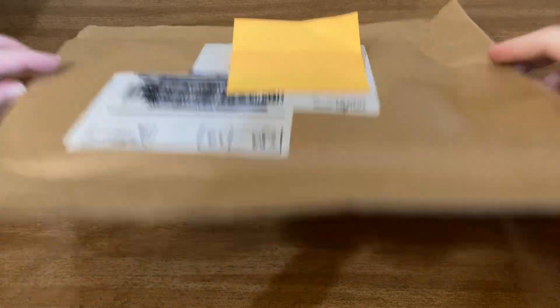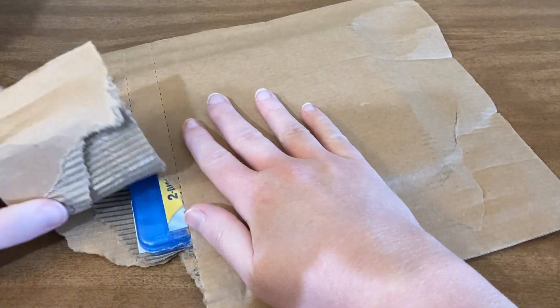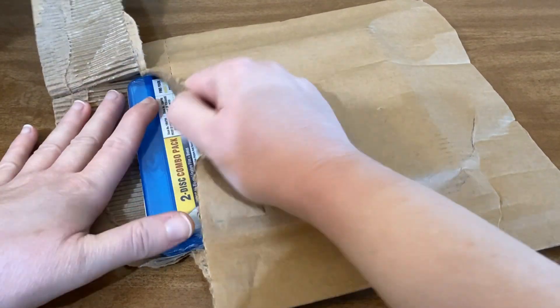But for now let's go ahead and open this up. This is a mystery blu-ray — the mystery blu-rays are currently 750 points. Hopefully we got something new. We'll see.